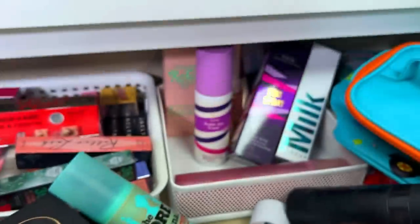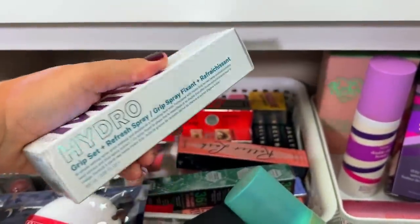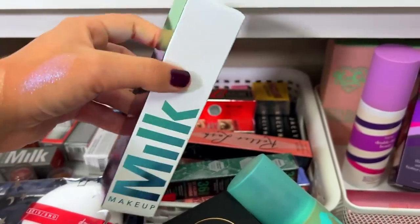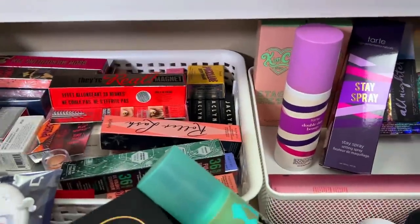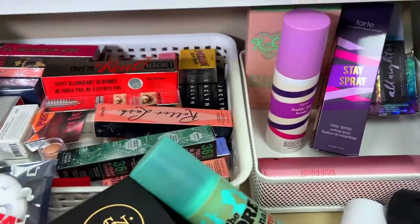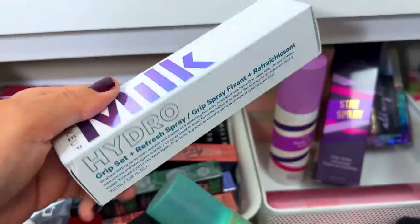For setting sprays, she gave me a choice of Milk Makeup, Pixie, L'Oréal, and something else. The Milk Makeup one she gave me is this one — the Hydro Grip setting spray — and I've actually never used a setting spray like this before. This is my backup stock, so I've literally never used this one. I'm so excited to give it a go.